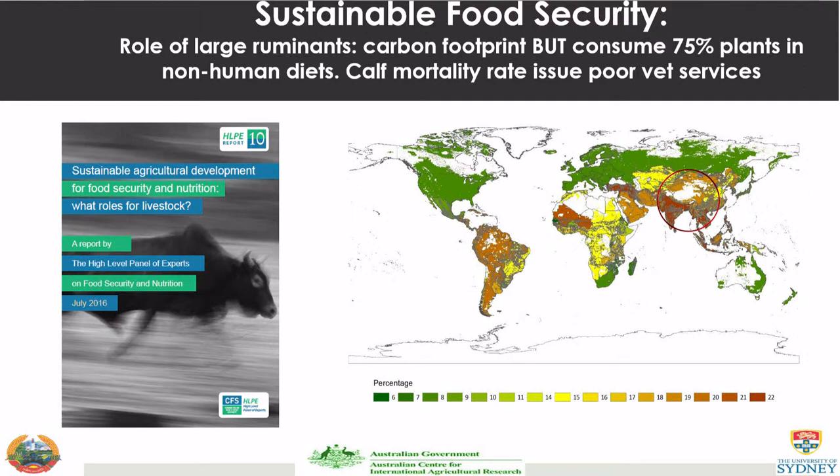When I first went to Laos and started asking about the problems, they said 50% of all calves die. I asked what was wrong and they said Toxocara vitulorum. I thought that can't be true, but 10 years later I'm pretty much convinced that it is true.